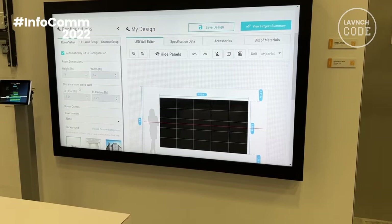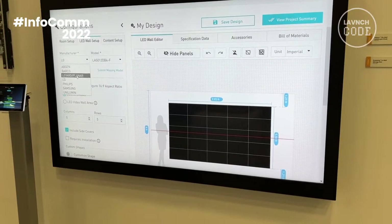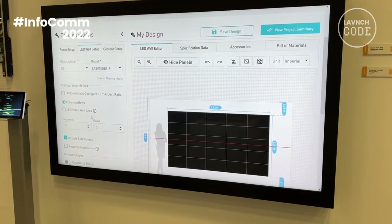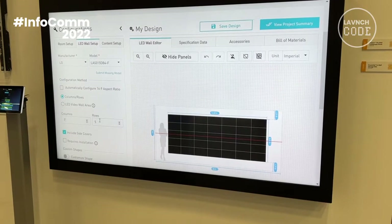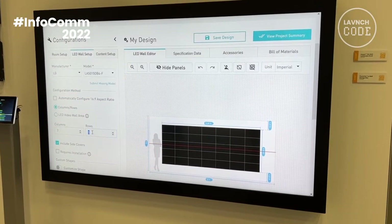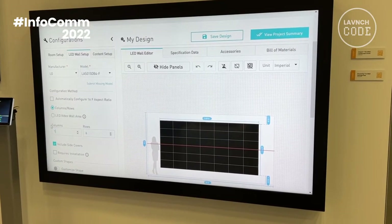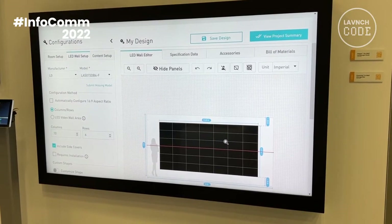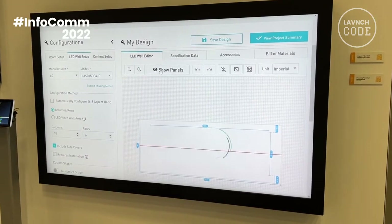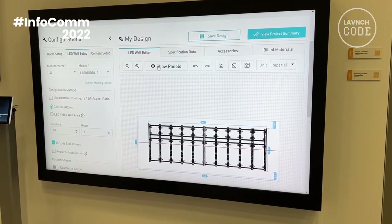We have a number of different configurations available where you select your manufacturer — so if you select LG, you choose a particular display that you want to use, and then the number of columns or rows you want to create. Typically we see things that are six wide by ten columns wide. It provides you the output, which shows you what that configuration looks like, as well as what actual mounts will be behind the scene.